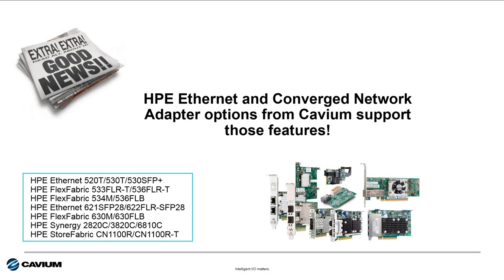The good news is all the HPE Ethernet adapters from Cavium support most if not all of these features. The HPE 520, 530, and 630 series adapters, along with the HPE Synergy adapters and the CN1100R, are ideal for future-proofing I.O. for 10 gigabit Ethernet environments. The 620 series adapters are perfect for updating from 10 to 25 gigabit in your server refresh projects.